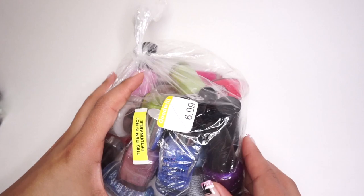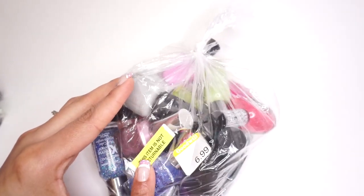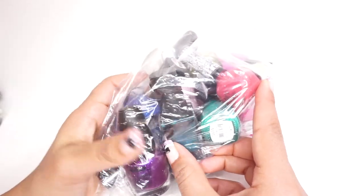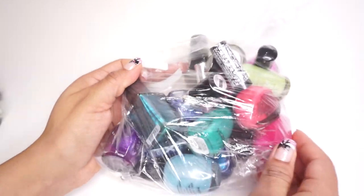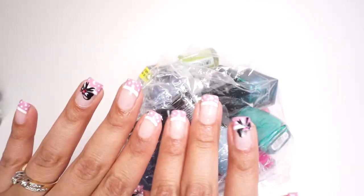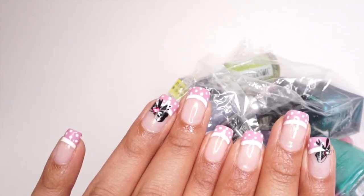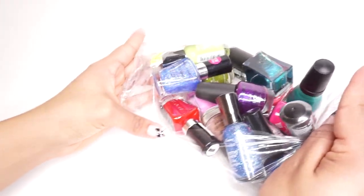And here we go. This is the first bag. As you can see it was $6.99, and these items are not returnable. They usually sell these items by themselves but after a while they put them in a bag. This is the reason why I bought this bag, along with some other cool nail polishes that are in here. There are lots of different brands. Let's dive in — I will go straight to my favorite nail polish.